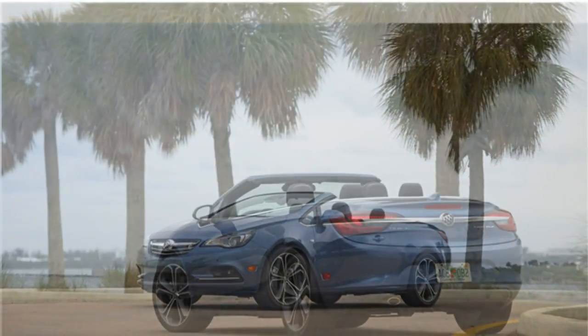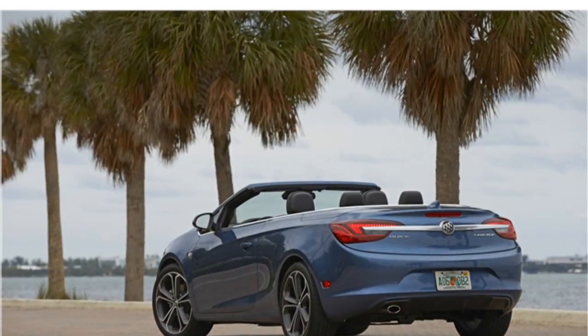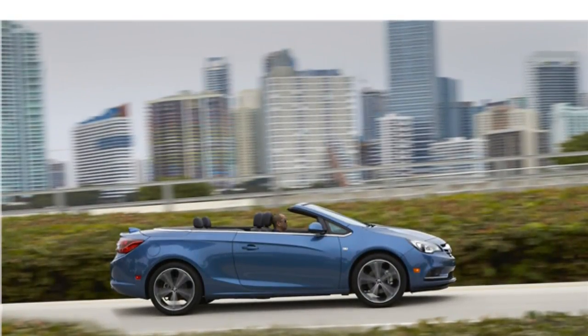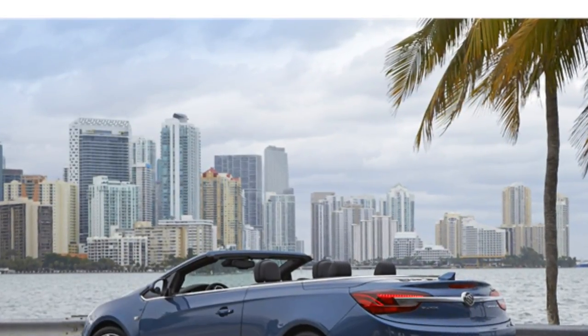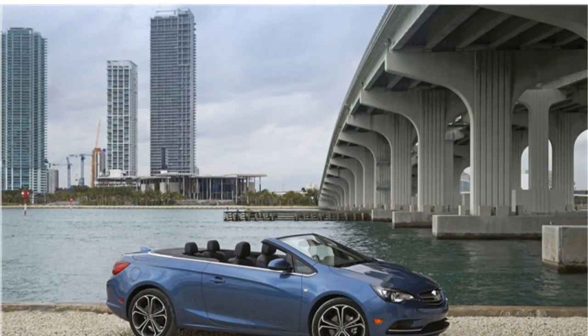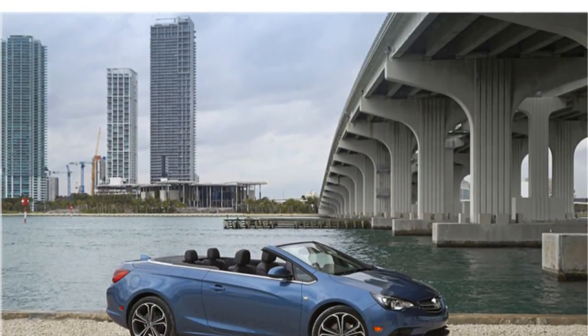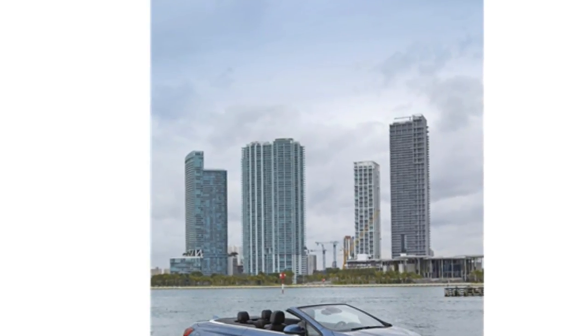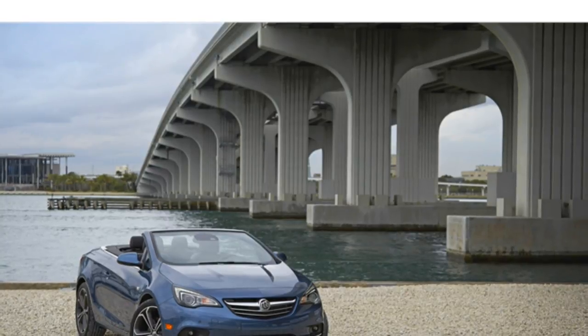The 2017 Buick Cascada comes standard with remote start, a rearview camera, rear parking sensors, Buick's IntelliLink infotainment system, a seven-speaker audio system, a seven-inch touchscreen display, satellite radio, Bluetooth for phone calls and streaming audio, a USB port, and OnStar with a Wi-Fi hotspot. Upper trims add navigation, forward collision warning, lane departure warning, front parking sensors, and rain-sensing windshield wipers.